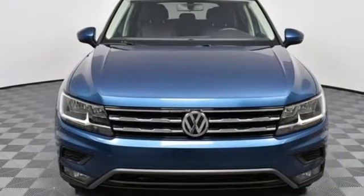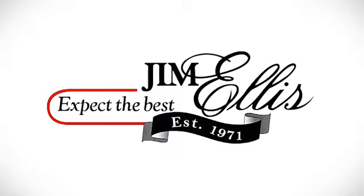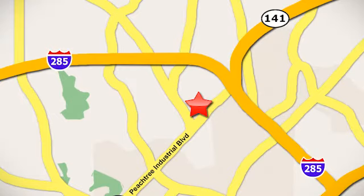Don't miss the fun — test drive this SUV today. Contact Jim Ellis Volkswagen of Atlanta today or stop on by. We're conveniently located inside I-285 on Peachtree Industrial.